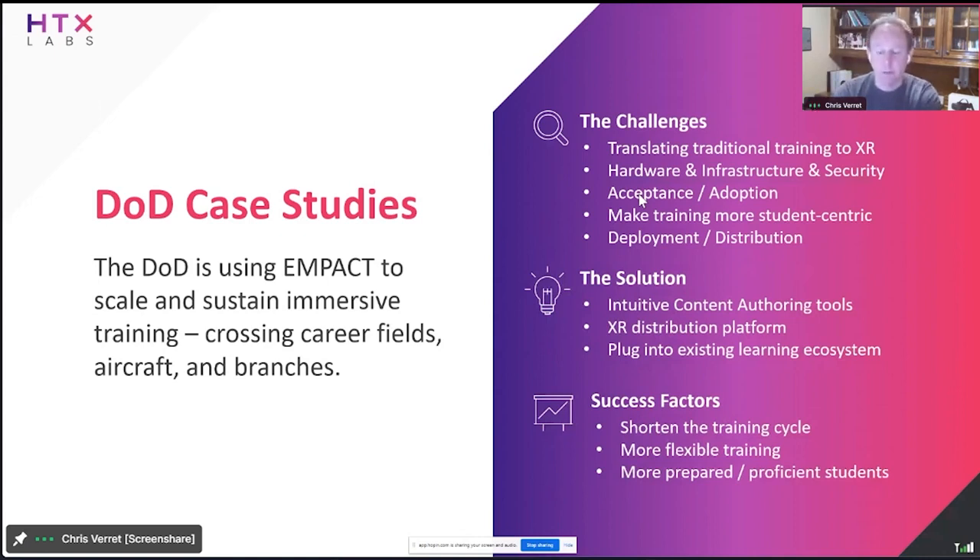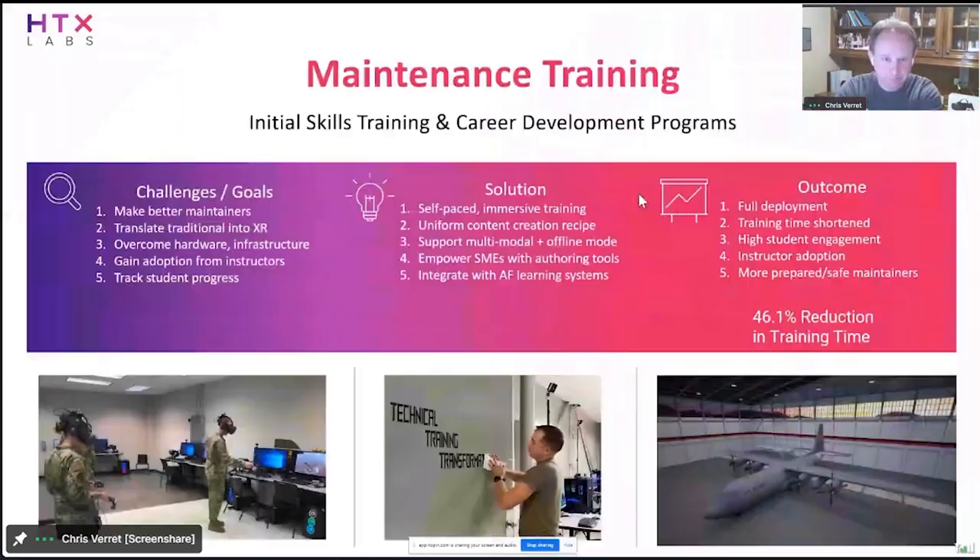Success factors we've already seen include a shortened training cycle — we've seen evidence of students being produced more quickly. It's provided more flexible training so they can train anytime, anywhere, on any device, and has ultimately produced more prepared and proficient students. Within maintenance training, we're involved with everything from initial skills training — things students learn right after boot camp — to more sophisticated advanced training around career development programs, like avionics training or engines training at the five-level or seven-level.